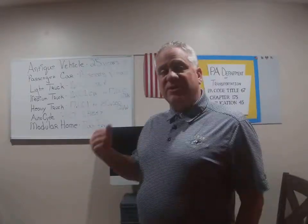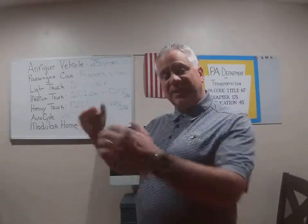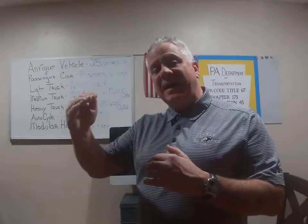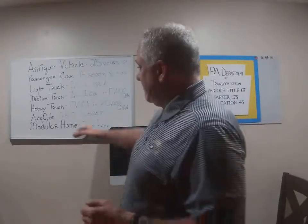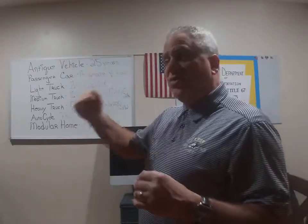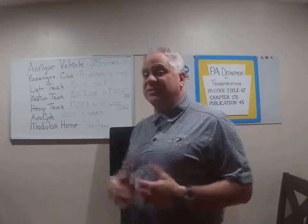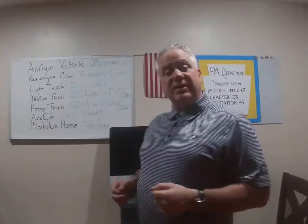Let's talk about trucks in Pennsylvania. We have three types of truck classes. Light truck: 11,000 pounds or less gross vehicle weight. Medium truck: 11,001 pounds up to 17,000 pounds. Heavy truck: 17,001 all the way up to 80,000 gross vehicle weight. Anything over 80,000 gross vehicle weight is considered too heavy — our roads only support 80,000, so that's where you get into permits. For inspection purposes, we talk about these three truck weight categories.